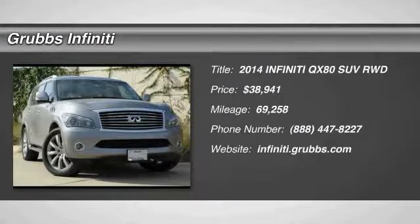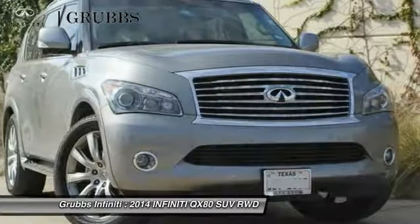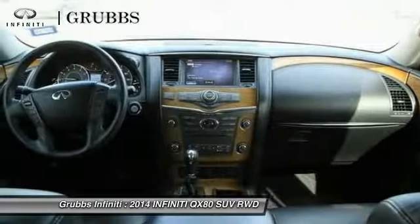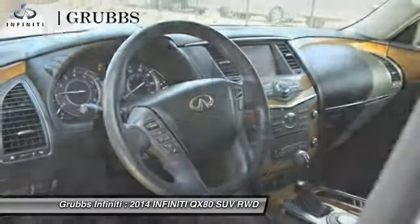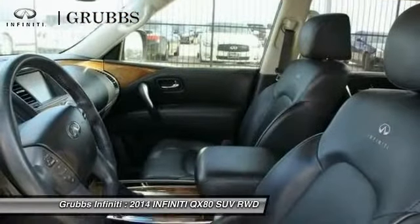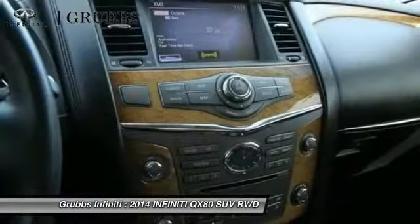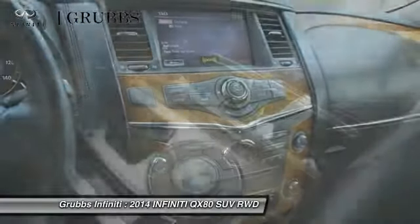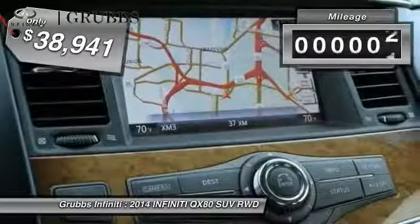Take a ride in a 2014 Infiniti QX80. If you are in the market for a full-size luxury SUV with all the latest technology to make driving easier, look no further than the Infiniti QX80. It packs a strong engine, excellent manners, and a well-equipped cabin. The QX80 is the most fuel-efficient of its kind and is priced below $40,000.